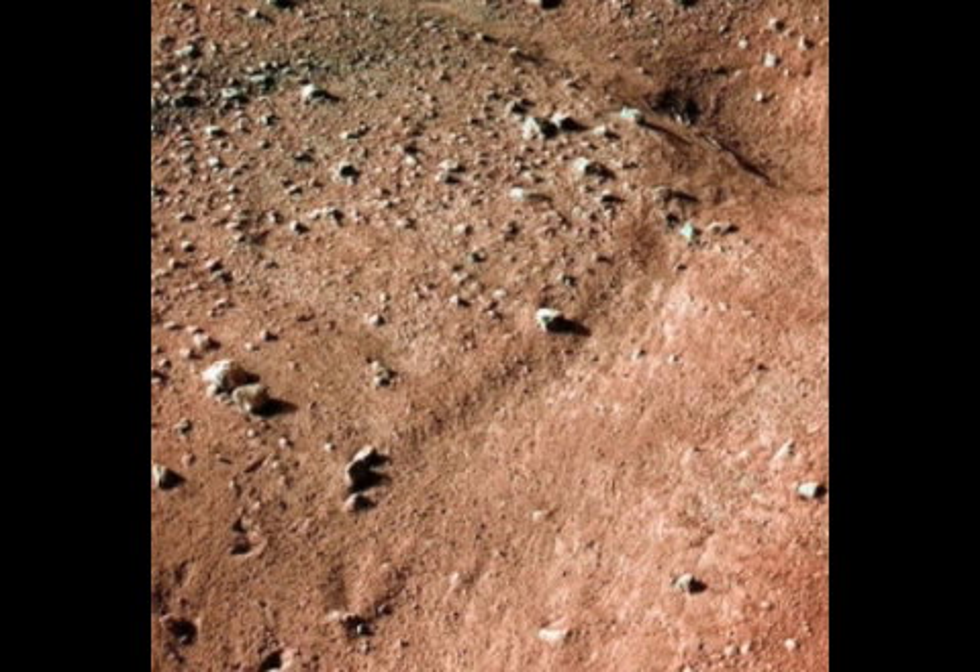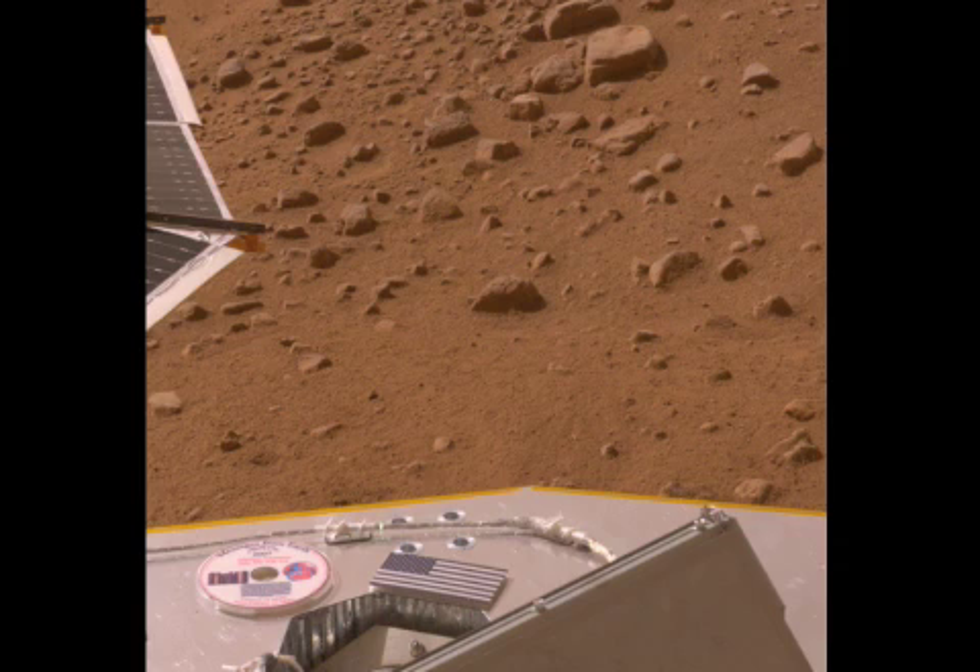The landscape where Phoenix set down is comparatively flat, with polygon-shaped patterns in the ground that are most likely caused by the expansion and contraction of underground ice from repeated freezing and thawing.